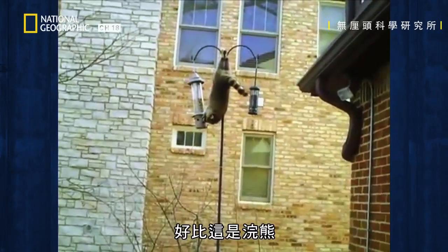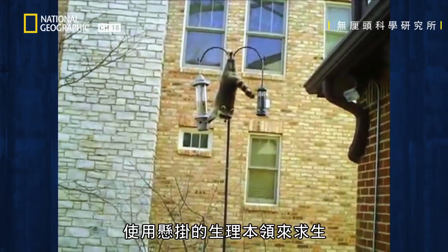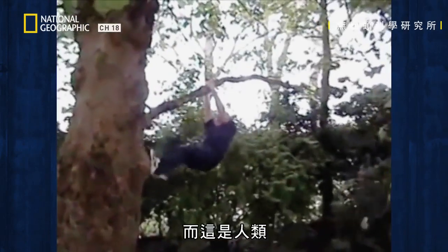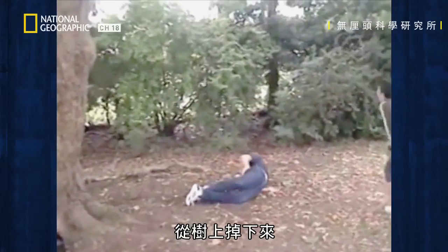For example, here we have a raccoon using its physiological knack for hanging to survive. And here we have a human falling from a tree.